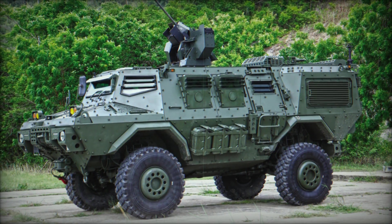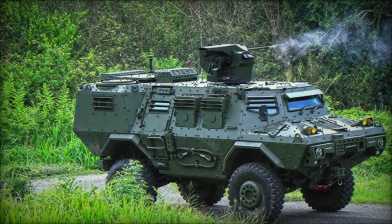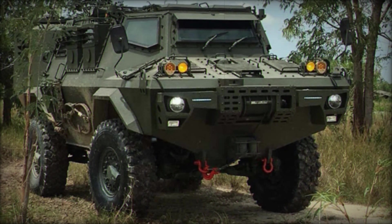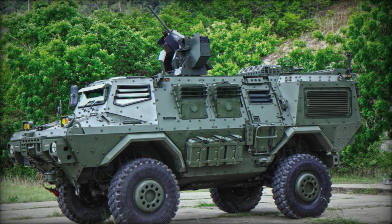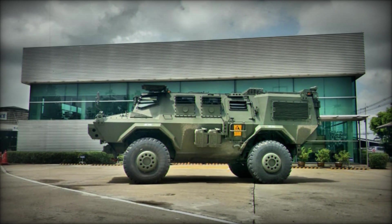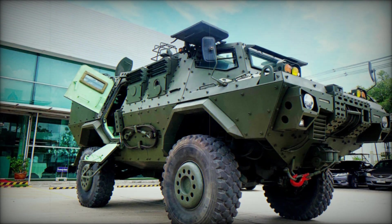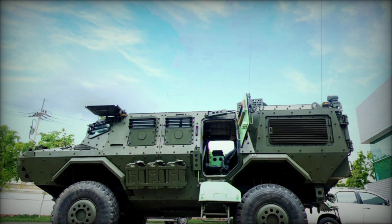What really set the HMV-420P apart wasn't just its individual features, but how they all came together to create a truly unique battlefield asset. The larger road wheels, increased ground clearance, and all-wheel steering meant the Mosquito could go where other vehicles couldn't, while its remote weapon station and smoke grenade dischargers gave it the firepower and survivability to hold its own in combat. The HMV-420P is more than just a vehicle — it's a tool that can help reshape how battles are fought, allowing military forces to move faster, hit harder, and stay safer than ever before.